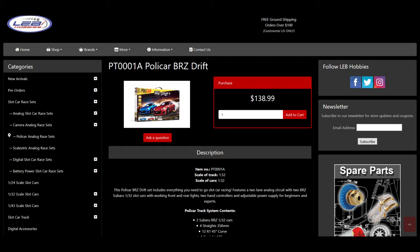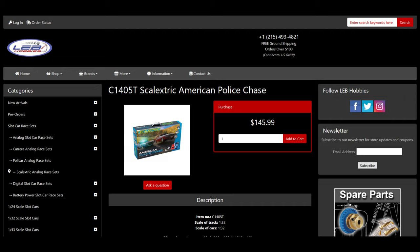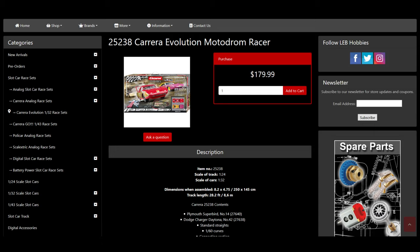I'm going to show prices for the drift set, the Scalextric police chase set, and a standard Carrera set. I took the standard turns out of the police chase set and laid them all on the ground so you could see the sizes. All prices are going to be from LEB because LEB sponsors my videos for most product stuff — thank you very much LEB.